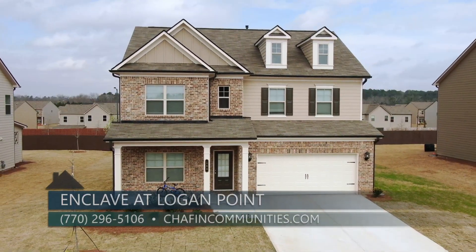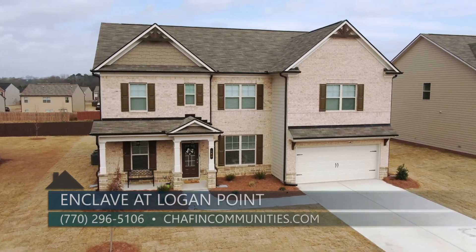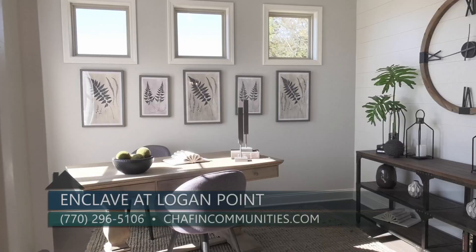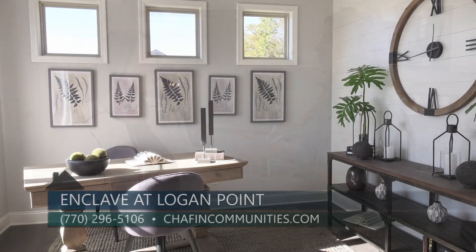For people who want to find out more, I would love for you to come out to the community to sit down with me so we can discuss all of your opportunities in detail. I can be reached directly at 770-296-5106, and you can also visit our website at ChapinCommunities.com. Thanks so much to Corinne for being here — if you want to be part of one of Chapin's newest communities in Loganville, check out Enclave at Logan Point today.